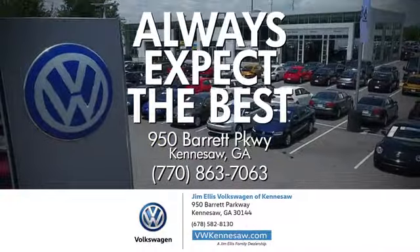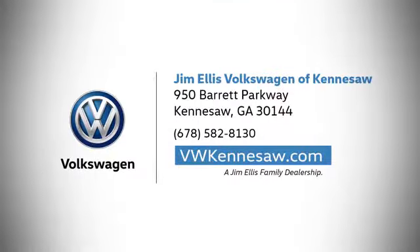Always expect the best at Jim Ellis Volkswagen Kennesaw. We're conveniently located on Barrett Parkway in Kennesaw.